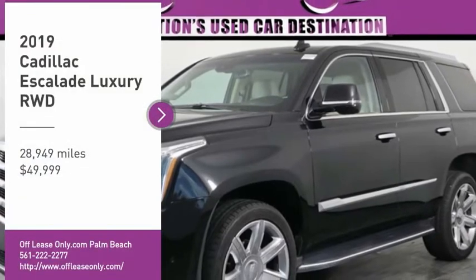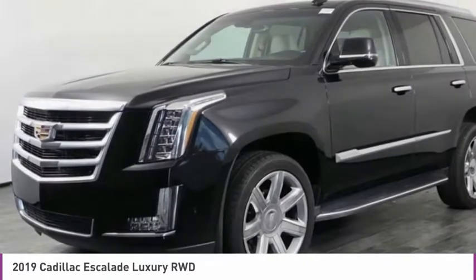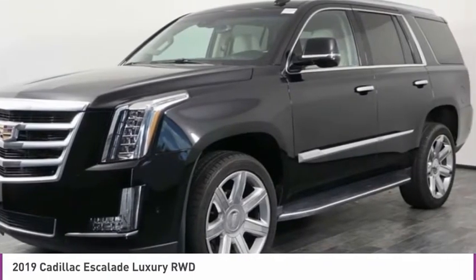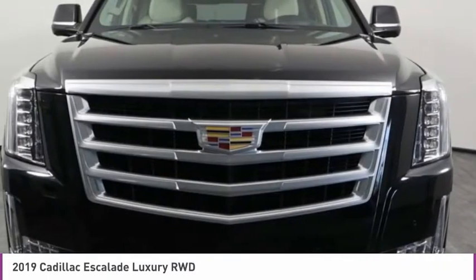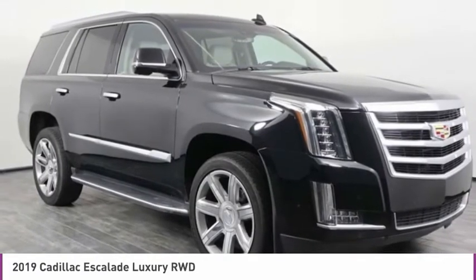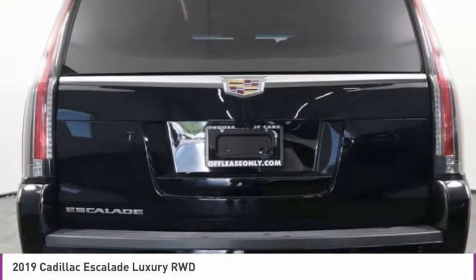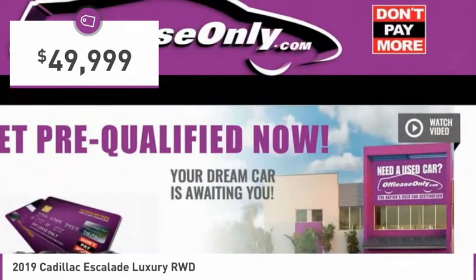We are pleased to show you the 2019 Escalade. A full-size luxury SUV, the Cadillac Escalade stands for A-list style. Thrilling yet effortless performance combined with advanced luxury and technology that's on the leading edge of the industry makes the Escalade an easy choice, and it is priced below $50,000.